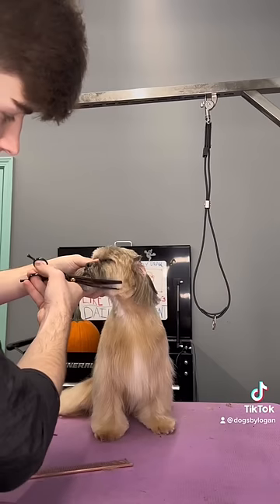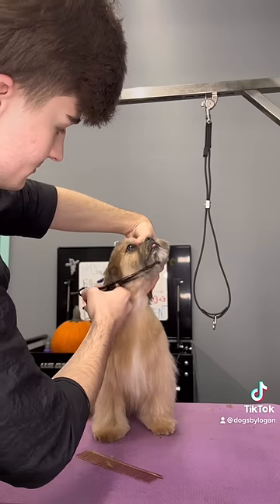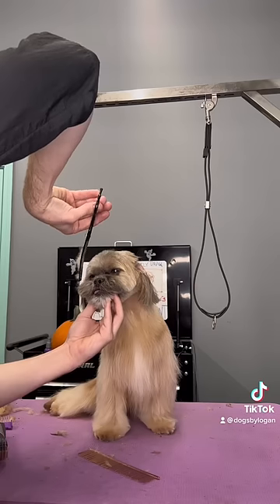I'm not trying to call anybody out, but there's a lot of people that say 'oh my dog doesn't like to be brushed' and then they bring in their dog that's like pelted.